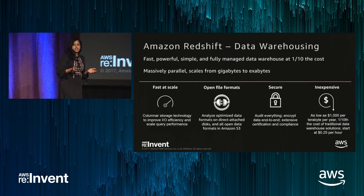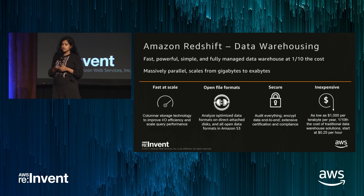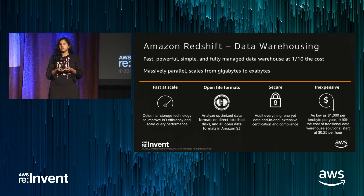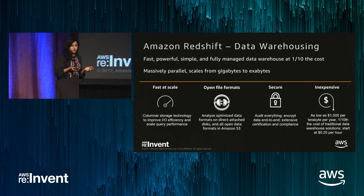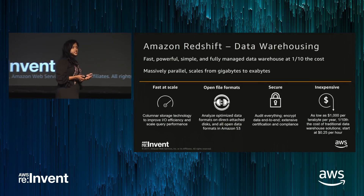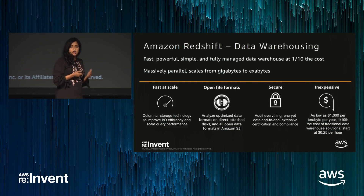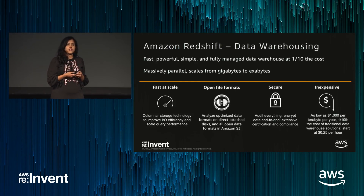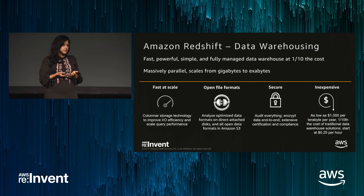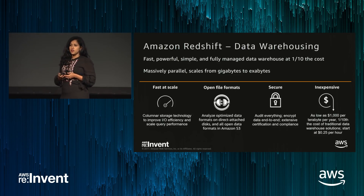So what is Redshift? Redshift is a fully managed, massively parallel, columnar, petabyte-scale data warehouse. When we started this service, we set out to deliver really high-performance SQL analytics in a way that was cost-effective and did not require a lot of management of the database itself. These are still the guiding tenets for us as we continue to evolve the service.